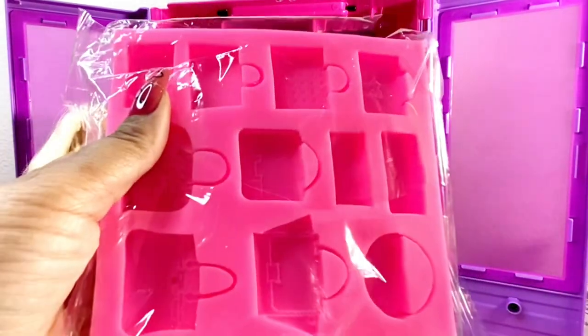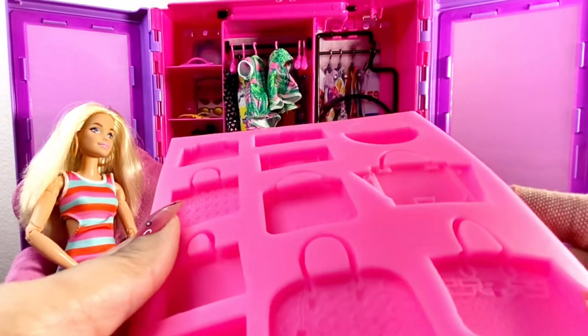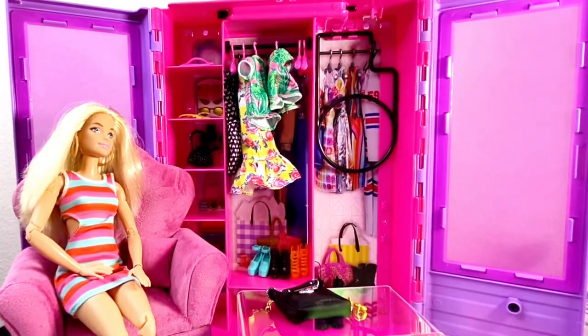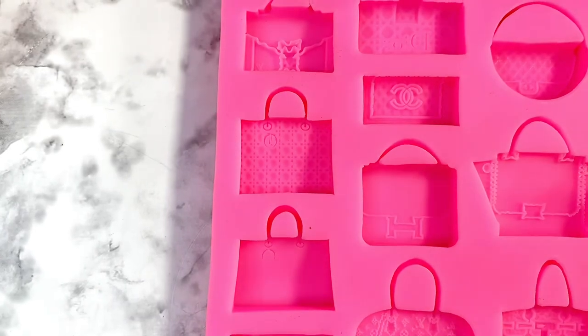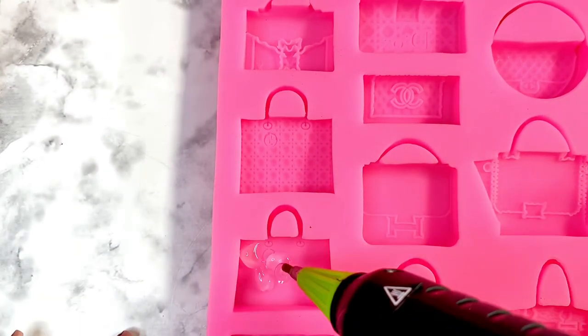I got this mold on Amazon — it's a miniature purse mold with designer-inspired molds inside, like Louis Vuitton, Chanel, and Hermès. I'm going to use my hot glue gun, fill it up, paint it, and then decorate it to see if I can make my own little miniature purse.